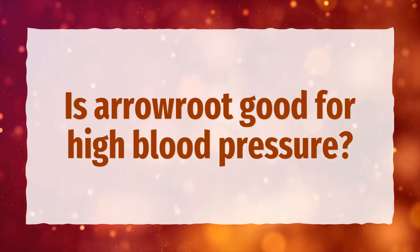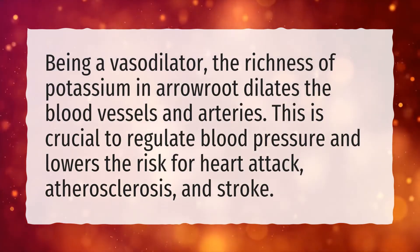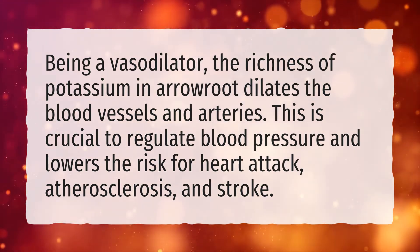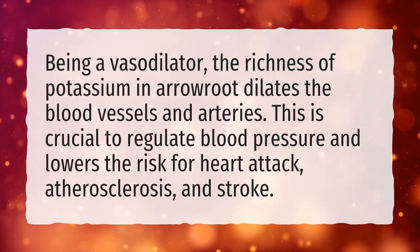Is arrowroot good for high blood pressure? Being a vasodilator, the richness of potassium in arrowroot dilates the blood vessels and arteries. This is crucial to regulate blood pressure and lowers the risk for heart attack, atherosclerosis, and stroke.